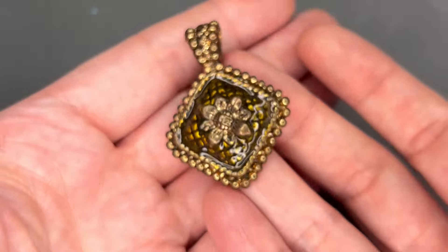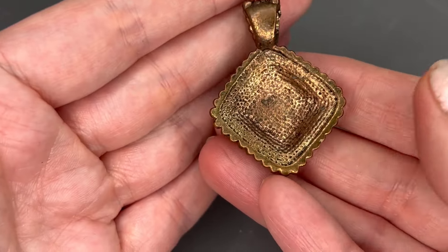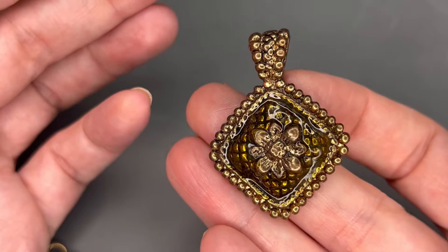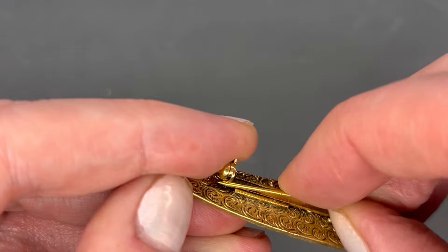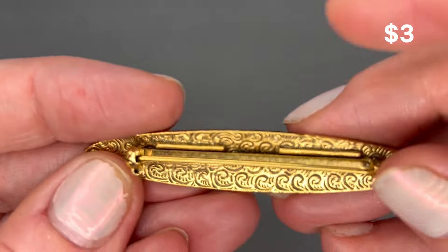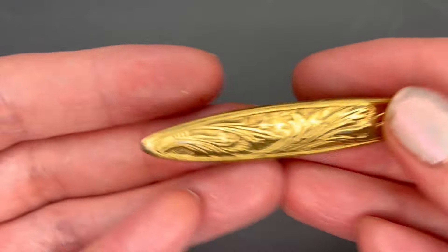We have a pendant here — gold tone with like a yellowish enamel on it. There is definitely some wear to the metal. We'll just do $3 on that. We also have a bar brooch — gold tone — and the pin is working, really secure. That one's in really good condition. I'll put a price on the screen.